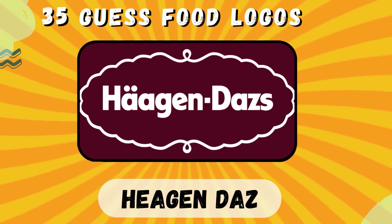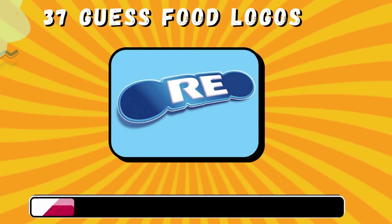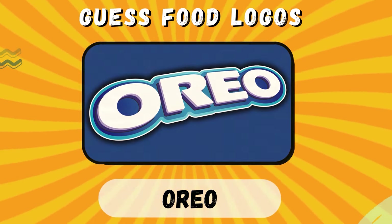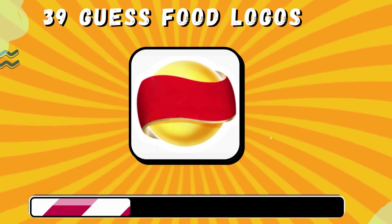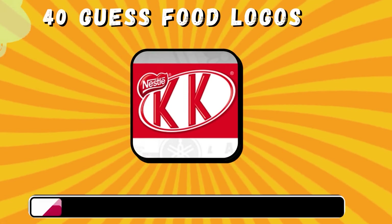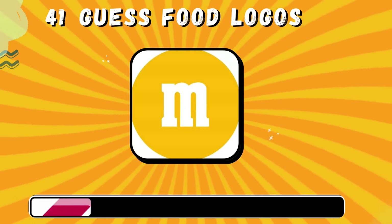Häagen-Dazs. Skittles. Doritos. Lays. Kit Kat. M&M.